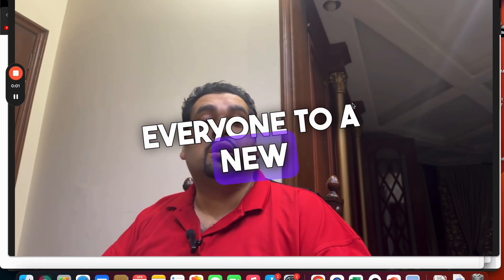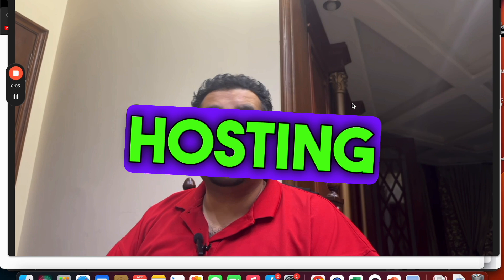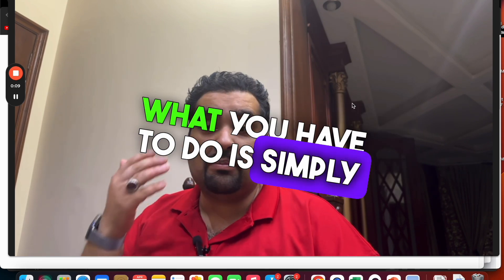Hello and welcome everyone to a new Hostinger discount code video. In this video I'm going to reveal an amazing hosting discount coupon code through which you can get an awesome discount.